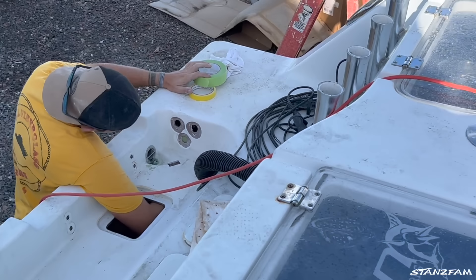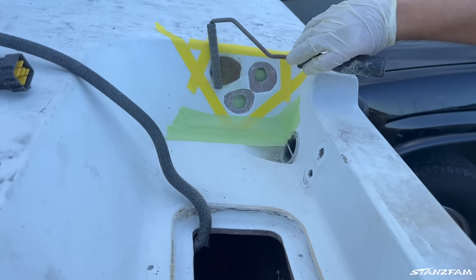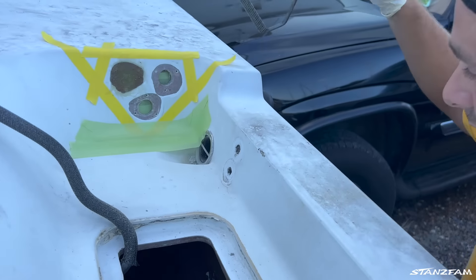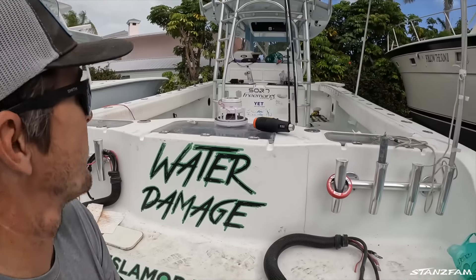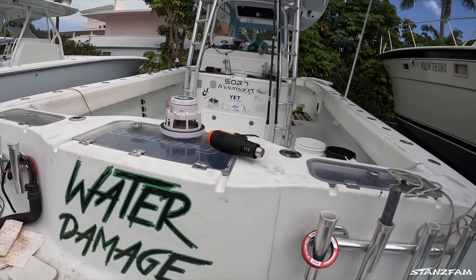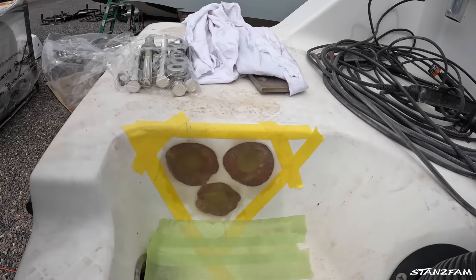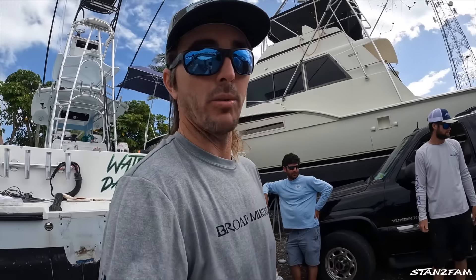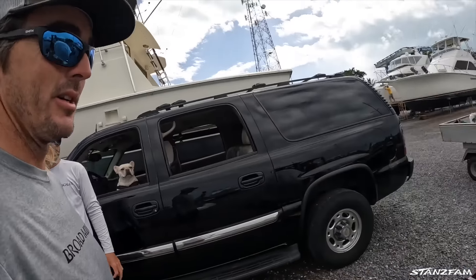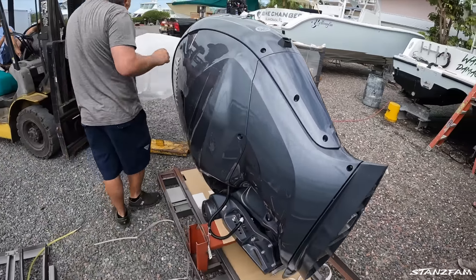Look how nice this thing is turning out. Dawson got a lot of wax on the inside. Beanie was helping get some stickers off with the heat gun. The inside is shining, looking pretty good. They got the fiberglass patches in and will get some gel coat on top of that. And we have a new motor here — there's a 425 right here, hopefully going on soon. That thing's big — holy moly.